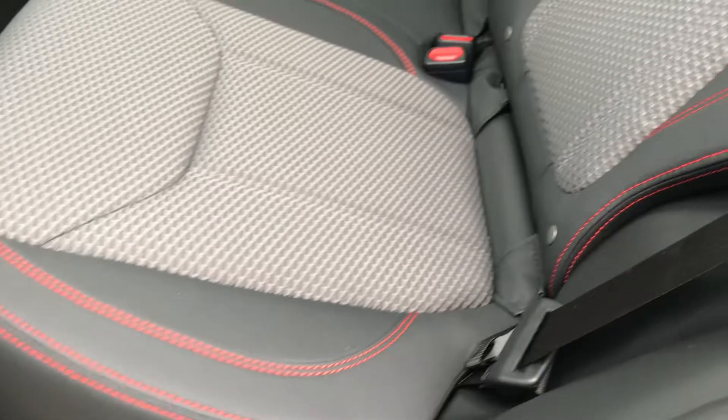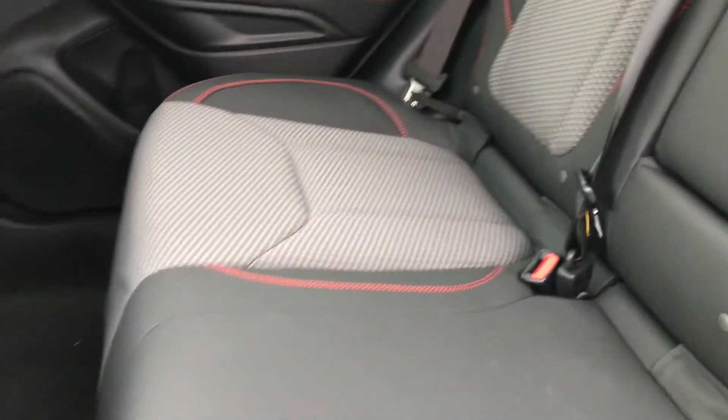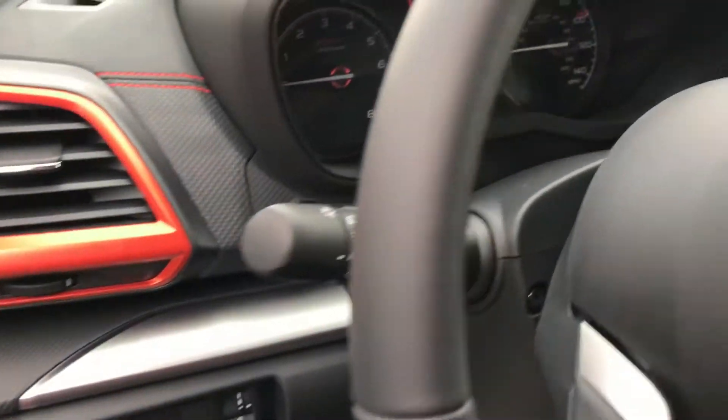Coming around the back, this does give you a nice shot of the seats with that awesome orange stitching — I love that. My car is a sport as well and mine has red stitching, so it definitely distinguishes you from the other vehicles, which I really like. And the dash looks great as well.